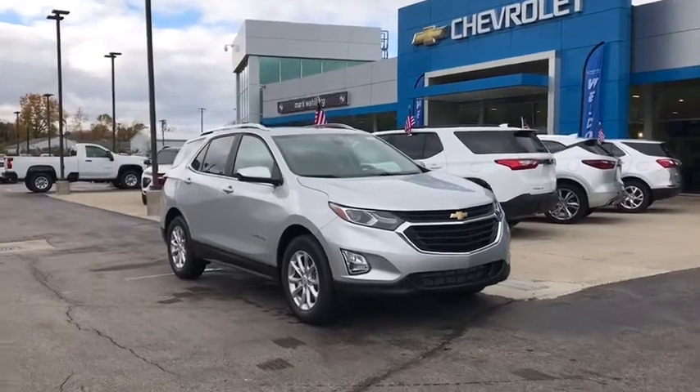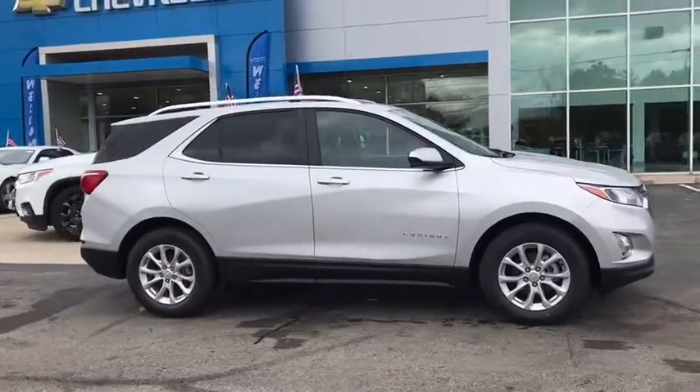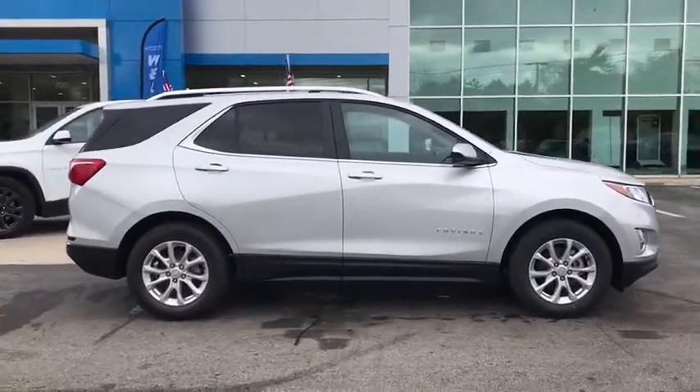Take a ride in the 2021 Chevrolet Equinox. Fuel efficiency, safety, and value — that's the Chevy Equinox.